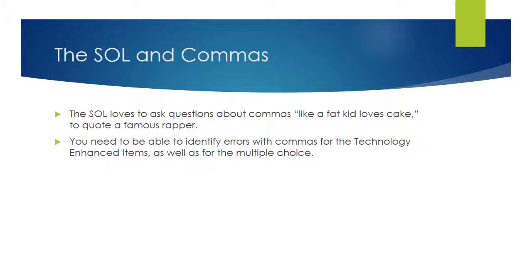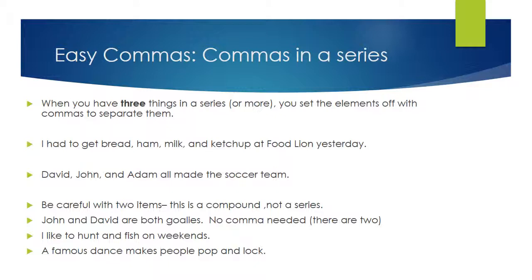The SOL loves to ask questions about commas — they love them like a fat kid loves cake. You need to be able to identify errors with commas for the technology-enhanced items, the ones where you're going to have to drag and drop pieces of punctuation. They're also going to use them for regular multiple choice. You need to know where they go and how to use them because there are at least 10 questions on commas on the writing SOL.